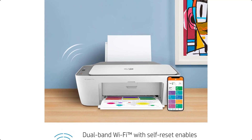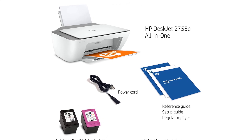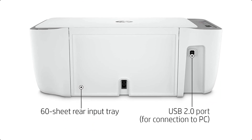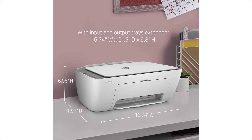3.6 free months instant ink subscription when you activate HP+ — print up to 700 pages a month. Ink ships to you automatically so you never run out. After 6 months, a monthly fee applies unless canceled, and you'll save up to 50% on ink.